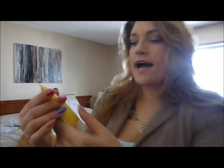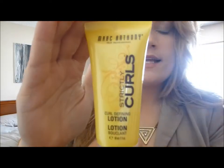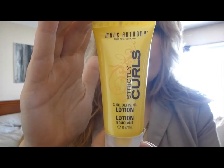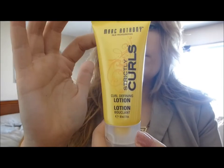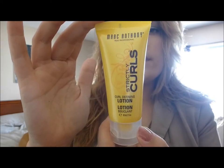Up next I have a Curl Defining Lotion by Marc Anthony — it's the Strictly Curls line, salon perfected by professionals. It eliminates frizz and repels humidity. You apply it to the palm of your hands, rub together, and evenly work through wet hair using fingertips. I don't have naturally curly hair — this takes a lot of work.